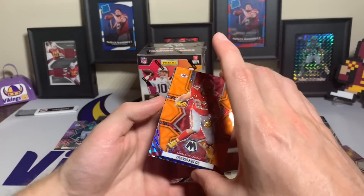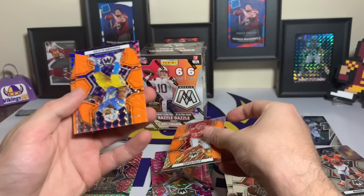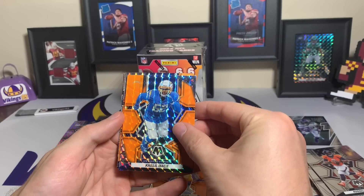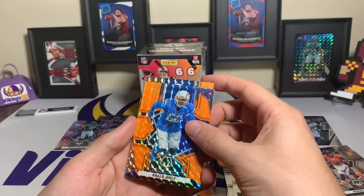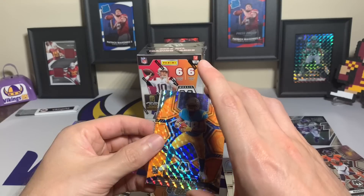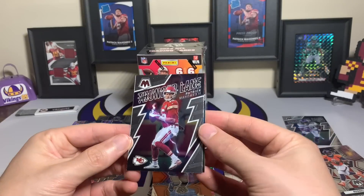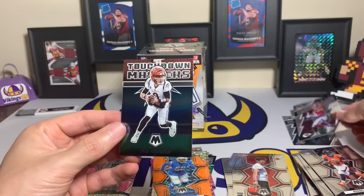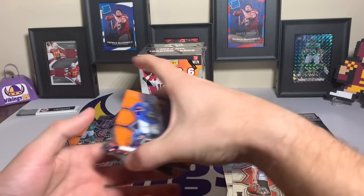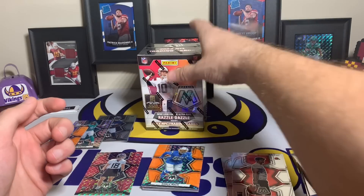We're doing pretty decent with this hanger pack. Travis Kelce — that is a cool looking card. A Rashaun Slater, Khalil Mack for the Chargers, and an Isaiah Spiller rookie for the Chargers. Hangers you get a couple more — three rookie parallels and three veterans. Then a Thunder Lane Patrick Mahomes and a Touchdown Masters Joe Burrow. Mahomes versus Burrow — recently saw that matchup. Overall still six parallels, three of them rookies.